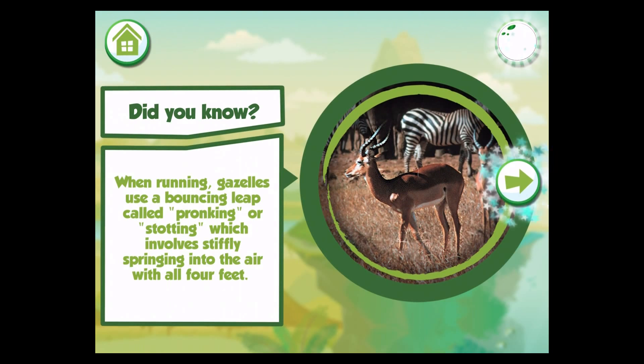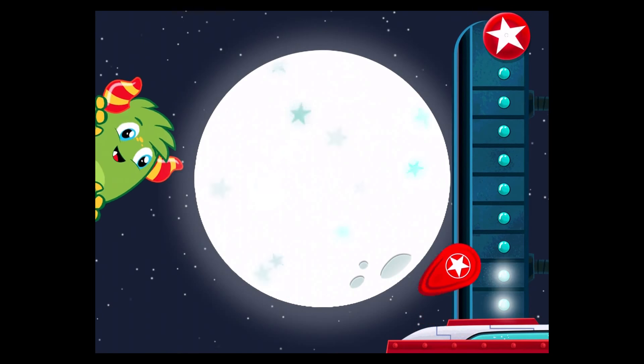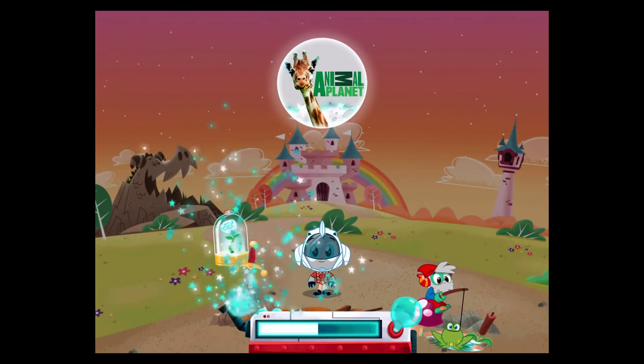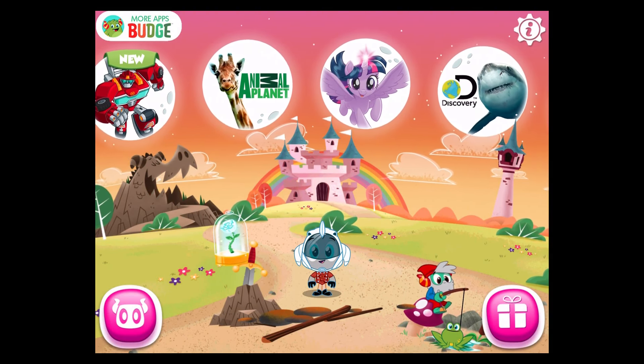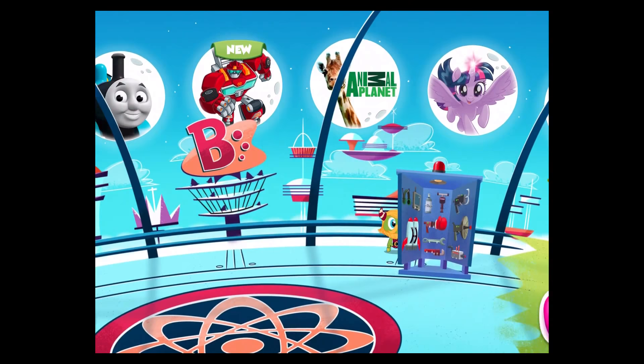When running, gazelles use a bouncing leap called pronking or stotting, which involves stiffly springing into the air with all four feet. Lots of lovely shine. Just a little more shine and you'll power up the wheel.